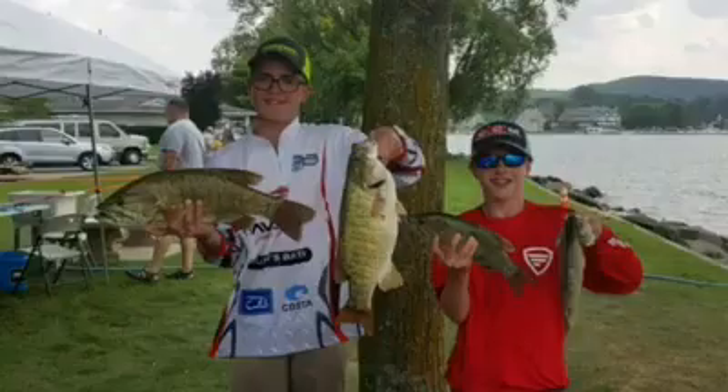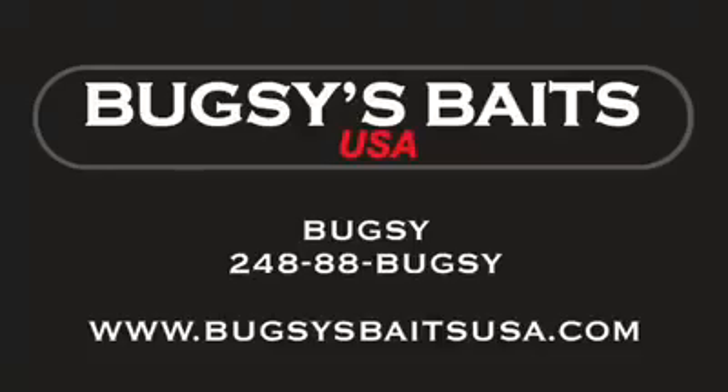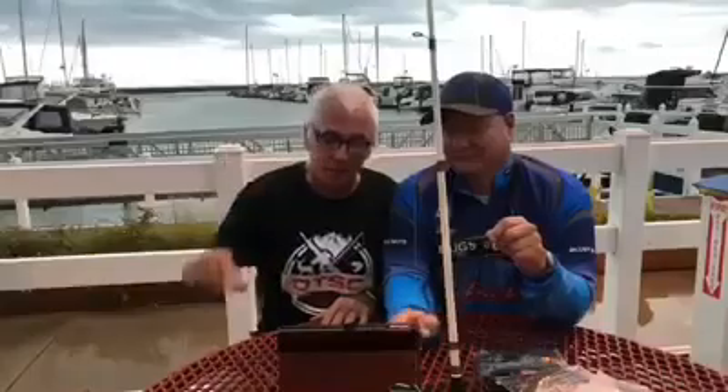If you want to get some of my products, you can go to BugsysBaitsUSA.com and check my stuff out. If you have any questions, call the number shown on screen and we'll be in touch. Dan, appreciate you having me. Thank you! There's going to be a lot more from Bugsy everybody, so keep an eye out for what we've got coming — see you guys!